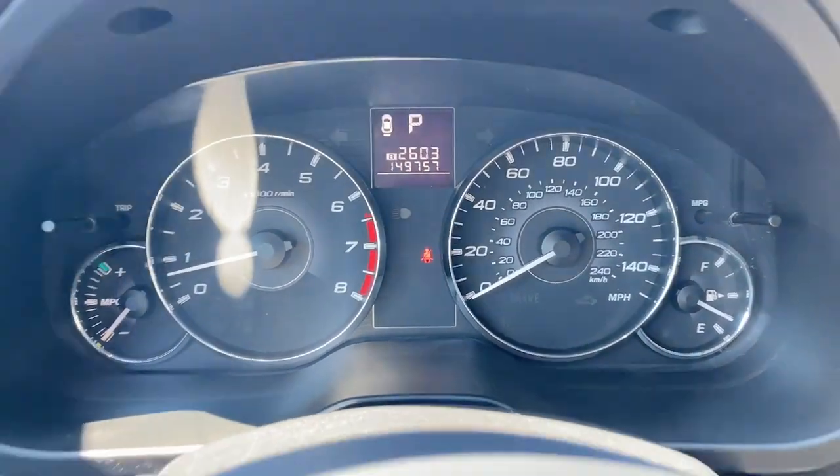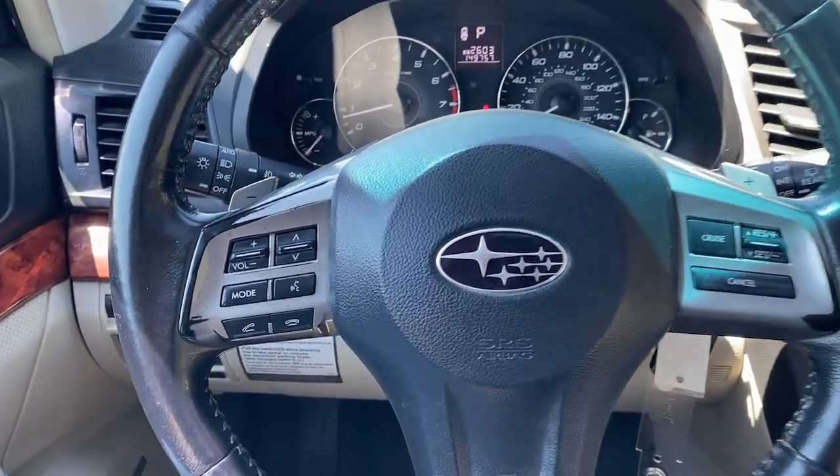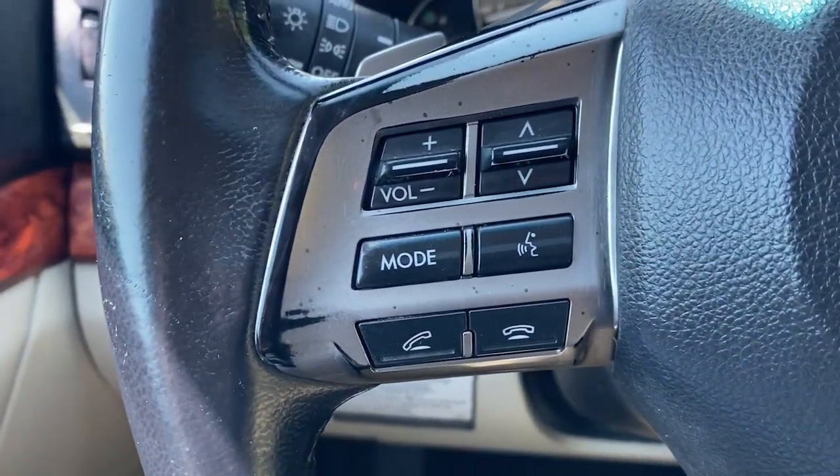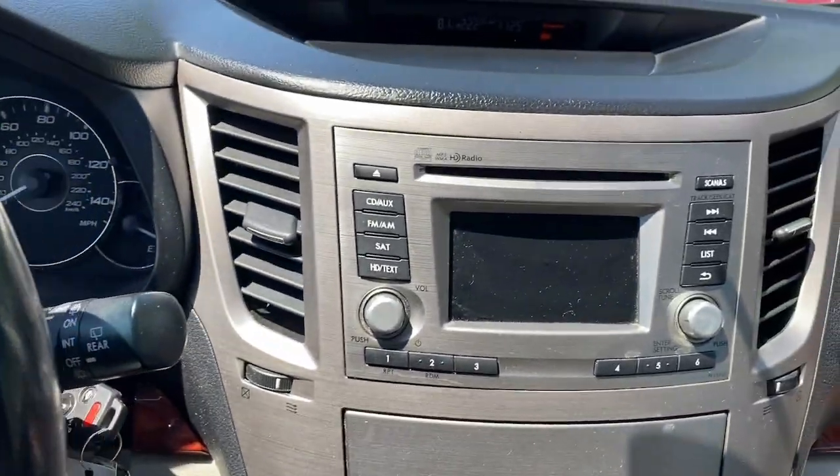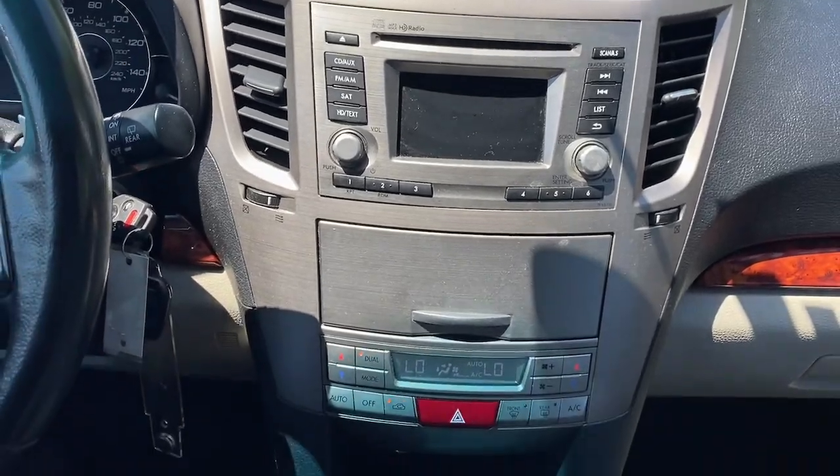Moonroof, keyless entry, premium sound system, power passenger seat, heated mirrors, fog lamps, electronic stability control, Bluetooth connection, aluminum wheels.